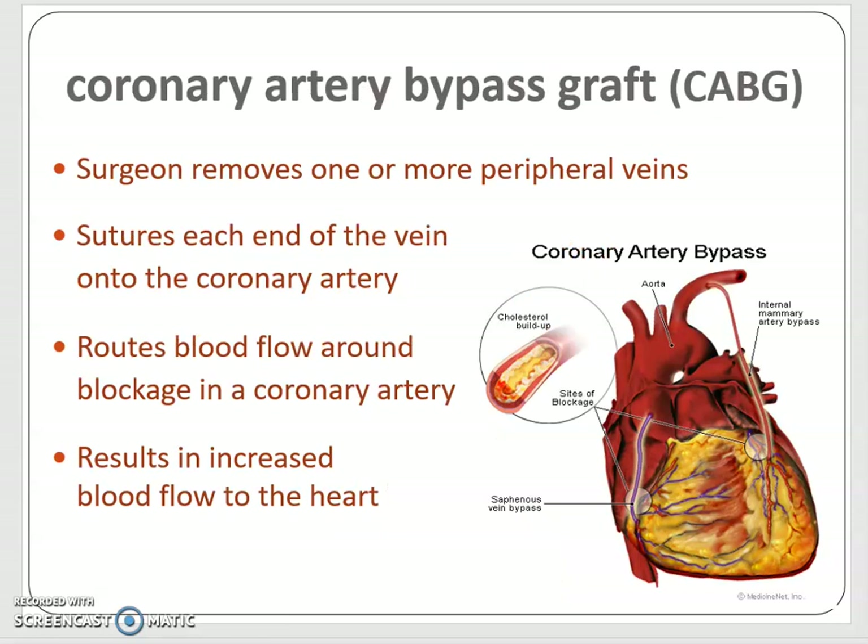However, if stent placement isn't possible, or if you go back 40 years, the most likely thing to resolve the situation — provided the patient survives — is called a CABG, the coronary artery bypass graft. Remember anastomosis? Sometimes it happens naturally, sometimes abnormally, and sometimes it's surgically induced. This is a form of surgically induced anastomosis. The surgeon removes one or more peripheral veins, often from the leg — a piece of vein you can spare — and sutures each end onto the coronary artery, routing it around the blockage to the other side. It's basically like a bypass during road construction.